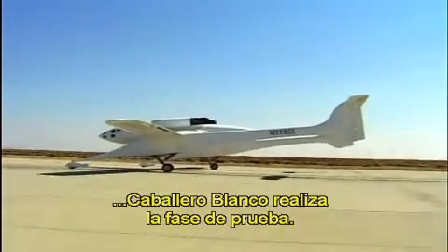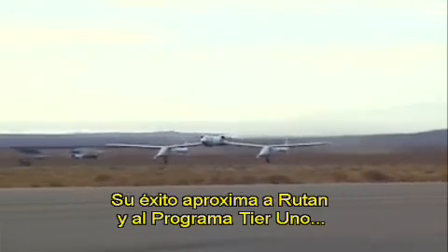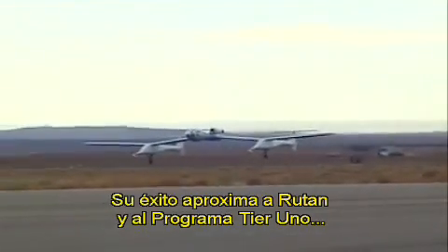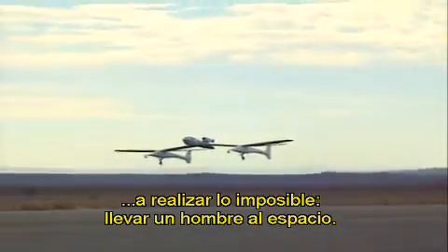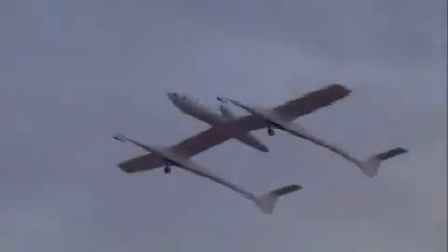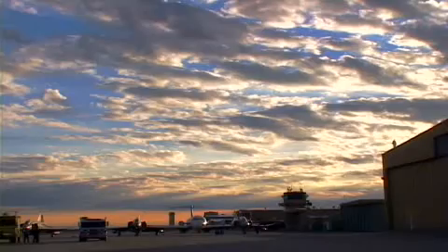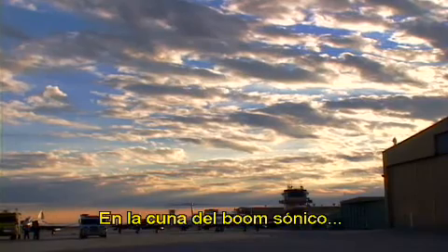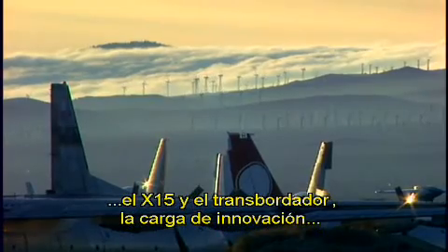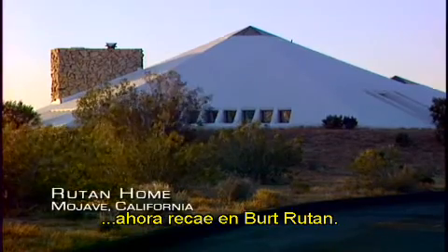After minor modifications, White Knight sails through its test phase. Its successful first flights move Rutan and the Tier 1 program closer to realizing the impossible and putting a man in space. In the birthplace of the sonic boom, the X-15, and the space shuttle, the mantle of innovation now rests on the shoulders of Burt Rutan.